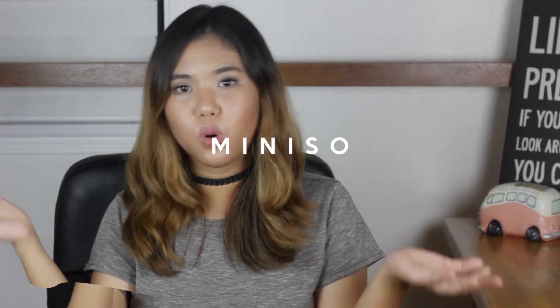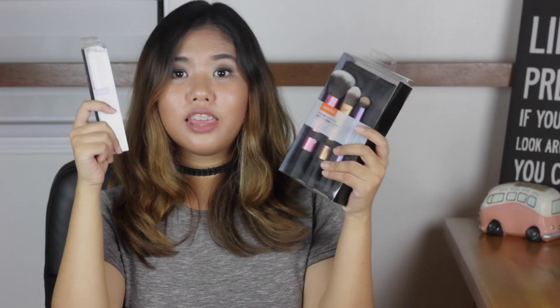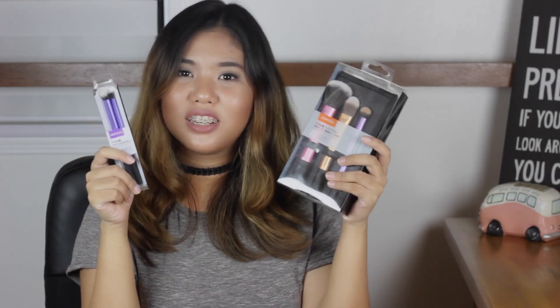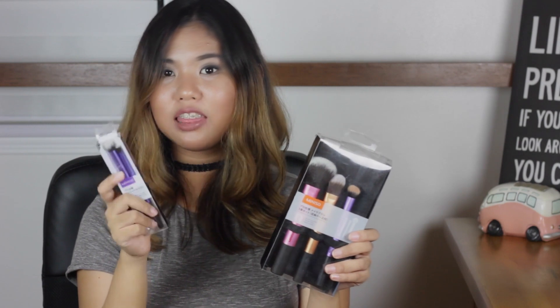Let's start with the things that I bought from Miniso. I got these two brush sets from Miniso — one is a face brush set and one is an eye brush set. They look exactly like the Real Techniques brushes, but I got the face set for 350 pesos and it comes with a bag, and the eye set for about 200 pesos, which is so cheap compared to Real Techniques. These brushes are really, really good. They're really soft. I highly recommend them. You can get them from the first Miniso store here in the Philippines, which is in Robinson's Manila.